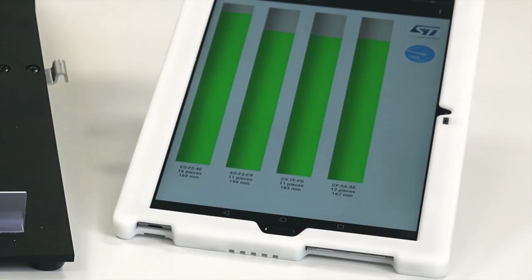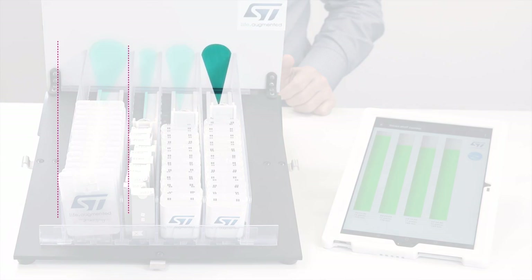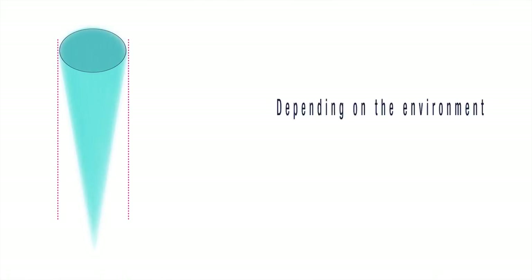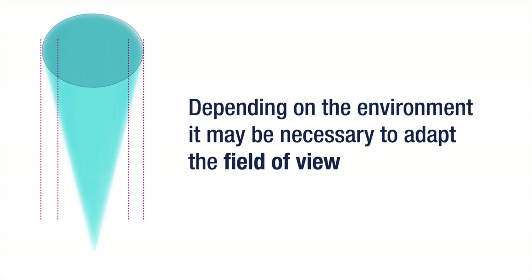Another point remains tricky: we have to adapt to different product sizes. Here we can see products of different widths. The VL53L1X enables us to set the region of interest, meaning we can adapt the field of view depending on the need — for example, between a USB stick and other wireless items.